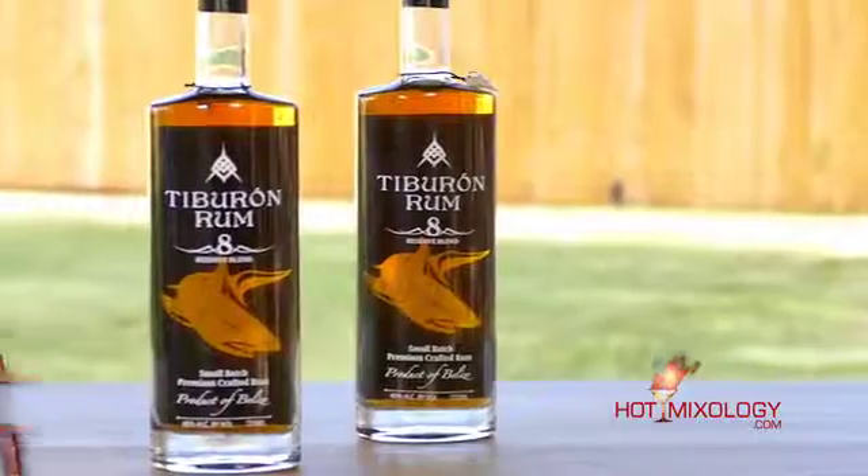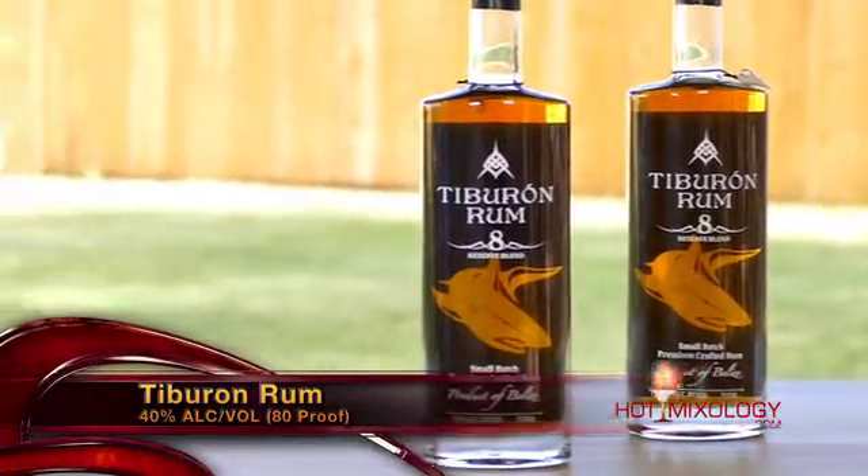But let's jump right into these cocktails because I just sipped this — it's phenomenal. I see that you made it with Tiburon Rum. Tiburon Rum, hot new brand on Hot Mixology. It's been on before, but we always come back to Tiburon Rum because it's a great rum out of Belize. And a blended rum — the youngest rum is eight years in the cask.